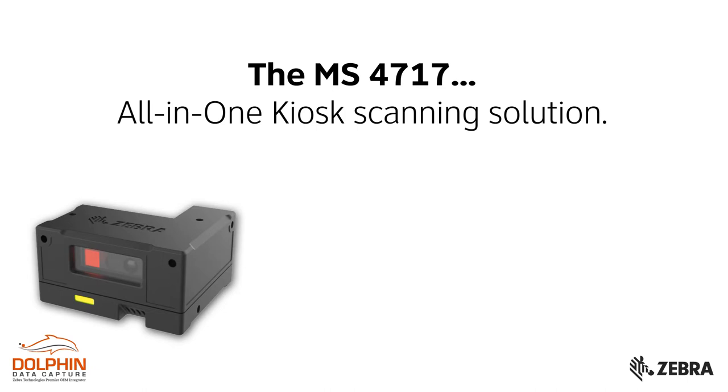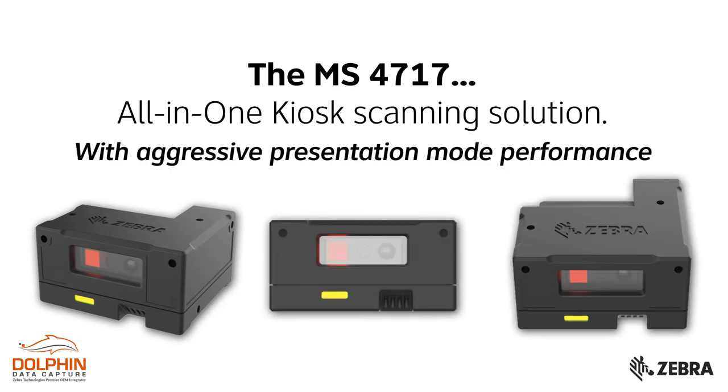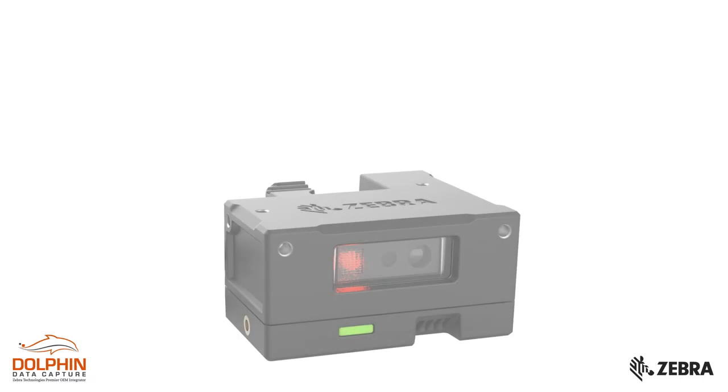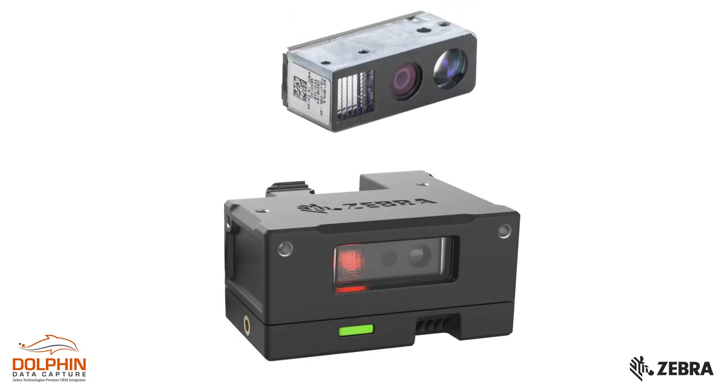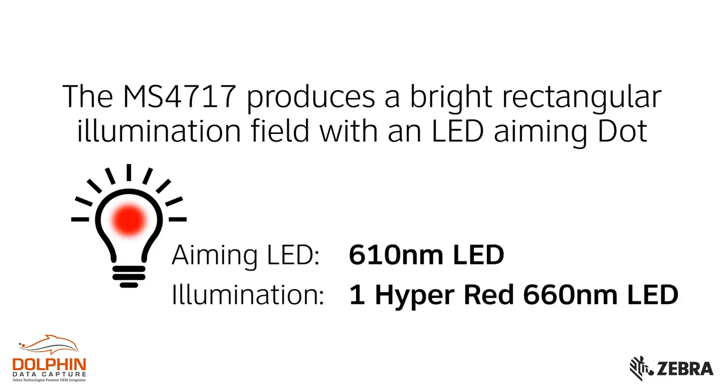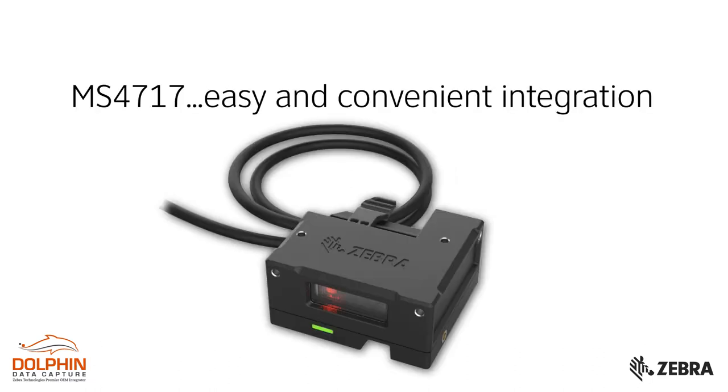This all-in-one kiosk scanning solution provides aggressive presentation mode performance. It has Zebra's exclusive Prism Intelligent Imaging technology and uses the highly successful SE4710 imaging engine.